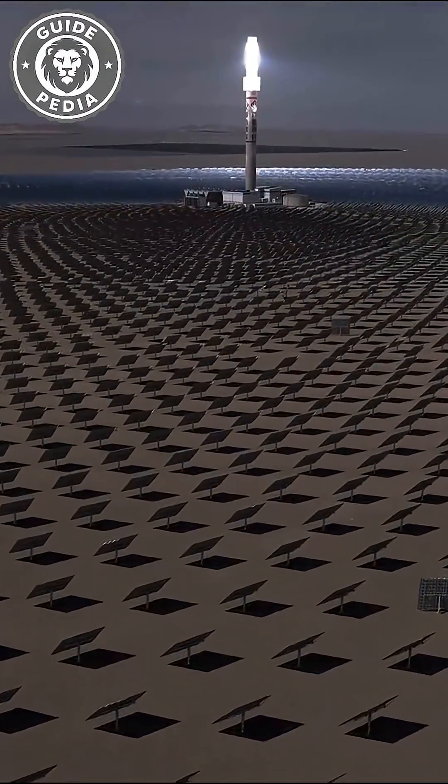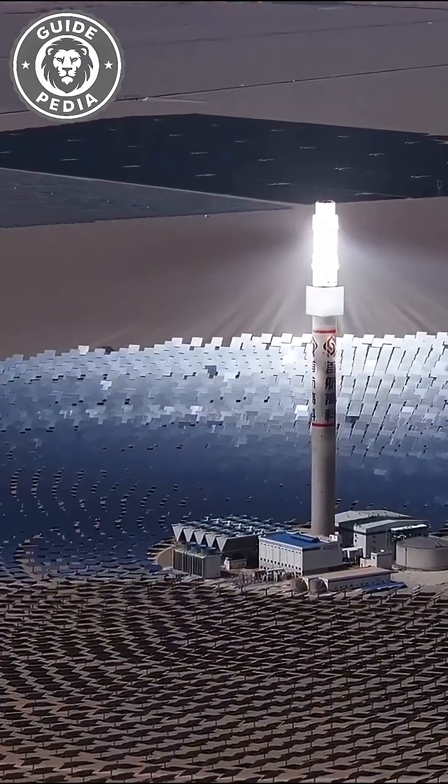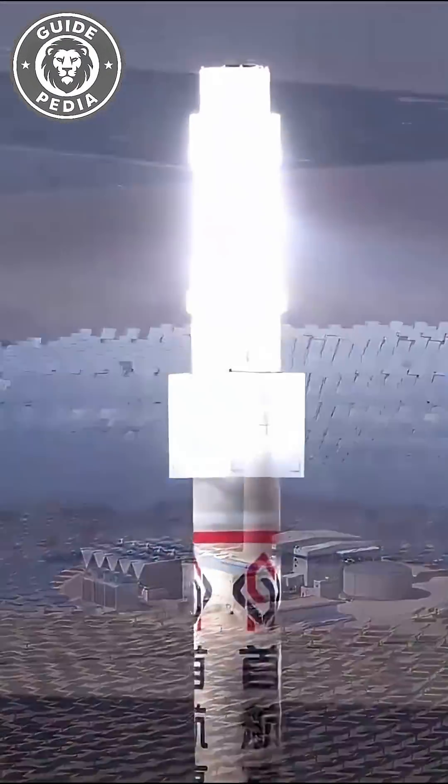The downside is that it requires a vast area and can only be built in desolate desert regions. Otherwise, birds flying through would be instantly roasted.